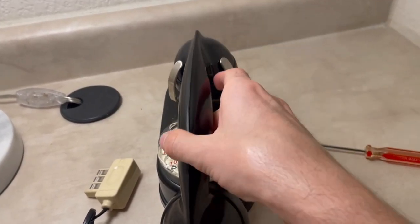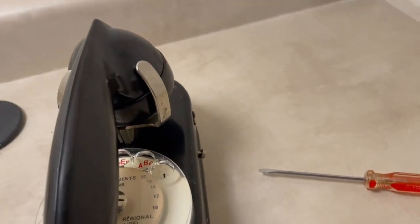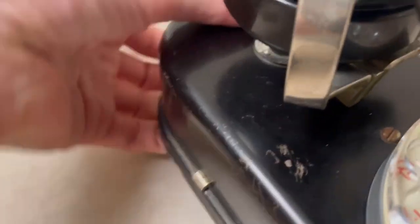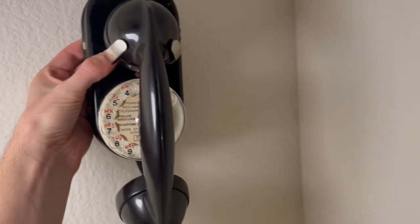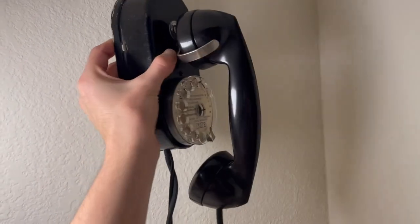Let me put the handset on here to give you a look at what the phone would look like with the handset on it — sorry, I'm just one-handed here. That gives you an idea of what it would look like on the wall. It's a very cool telephone.